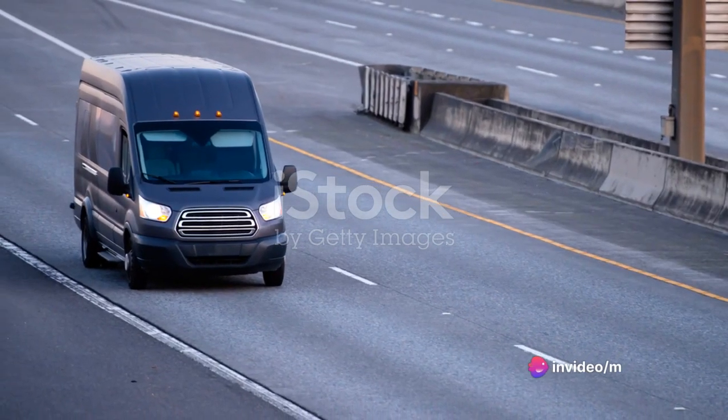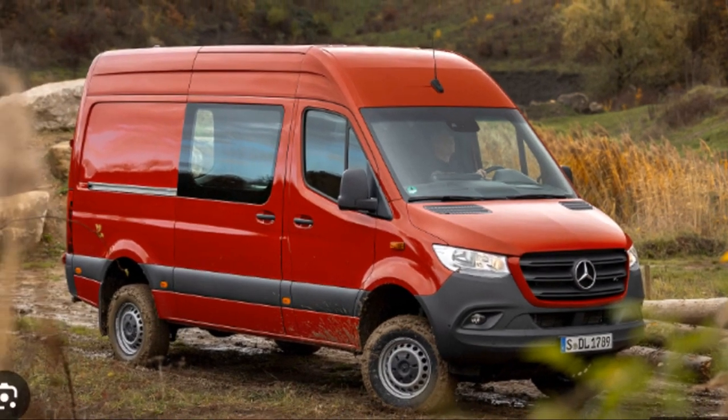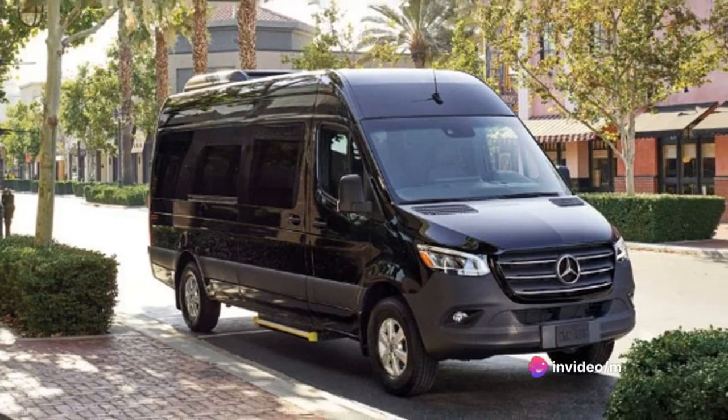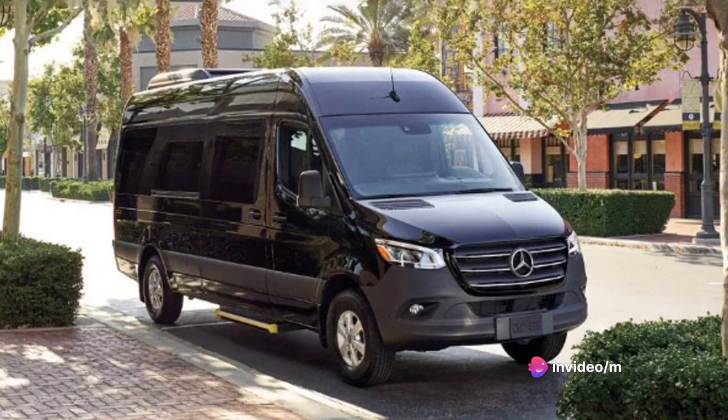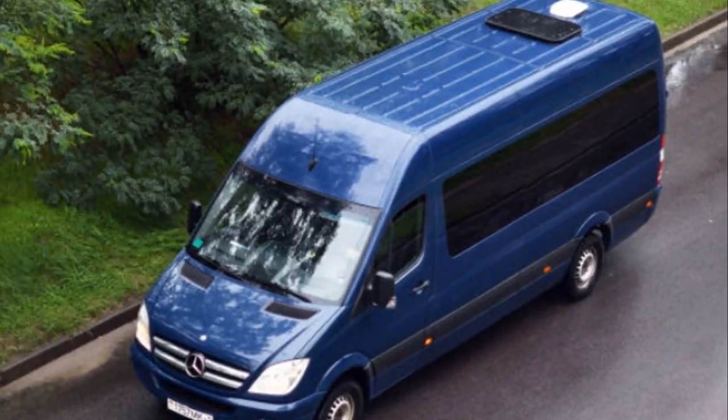Known for its versatility, the Sprinter is more than just a cargo van. It can be a mobile office, a camper van, or a passenger vehicle, depending on your needs. Its reputation is well-earned, with users praising its reliability and durability. So, is the Sprinter just another pretty face in the crowd, or does it have more to offer?